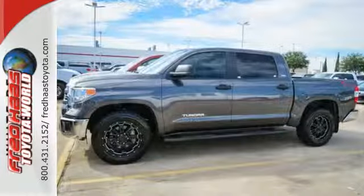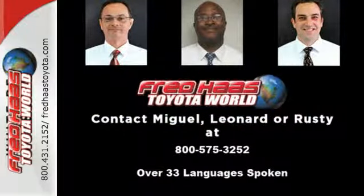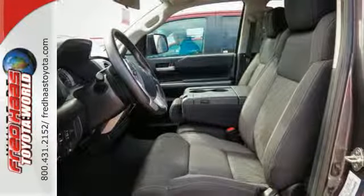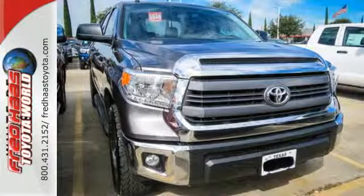Standard equipment includes heated mirrors, keyless entry, a low tire pressure warning, stability and traction control, and anti-lock brakes. Plus it has that legendary Toyota reliability and durability. Take it for a test drive today.